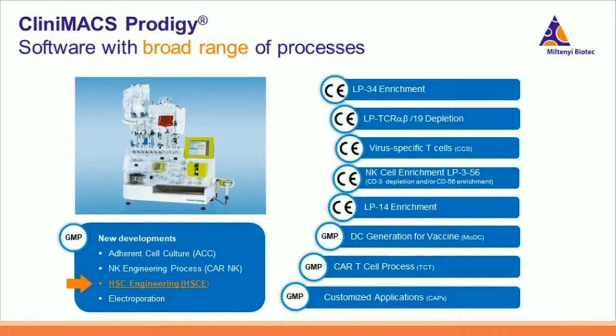The CliniMACS Prodigy platform is very flexible as it contains a broad range of processes. It contains CE processes such as CD34 enrichment, as well as GMP processes such as the CAR T-cell process, also known as TCT — the T-cell Transduction Process. Furthermore, customized application shortcuts are offered. Today, I will introduce the CliniMACS Prodigy HSC Engineering Process, short HSCE, which is a GMP process to manufacture gene-engineered HSCs by viral transduction of human CD34-plus cells.